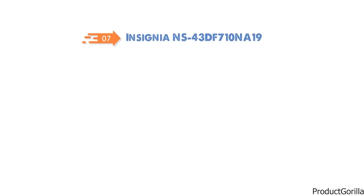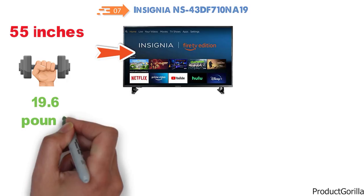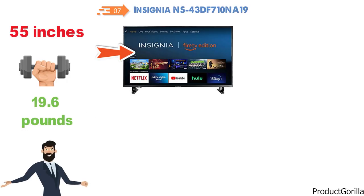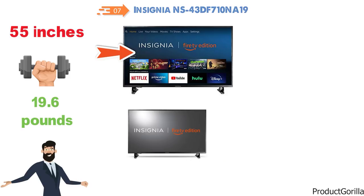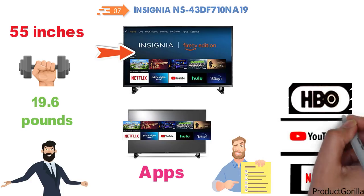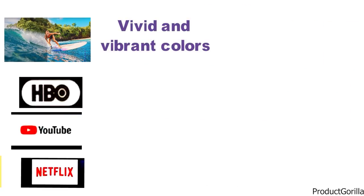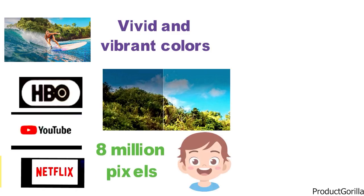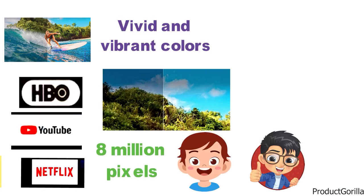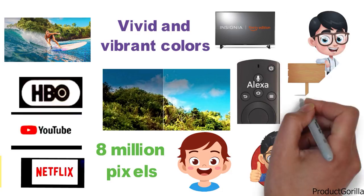At number 7 we have the Insignia NS43DF710NA19. Although we will be focusing on the 43-inch version, you can also get this TV in 55 inches. It weighs around 19.6 pounds, although this will vary with size. This smart TV with the Fire TV experience built in will provide tens of thousands of channels, apps, and more. You can pick from favorites such as Netflix, YouTube, HBO, and more. The 4K Ultra HD quality delivers stunning clarity, vivid colors, and deep contrast, with 8 million pixels giving you an amazing lifelike viewing experience. With the included voice remote that has Alexa integrated, you'll easily be able to control your TV and request any channel or app you want to watch.